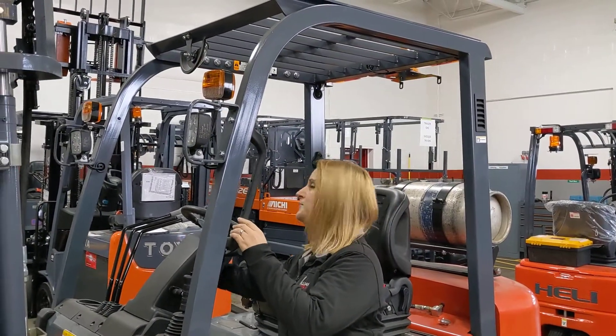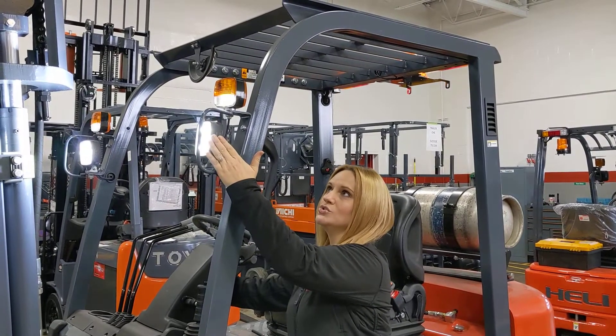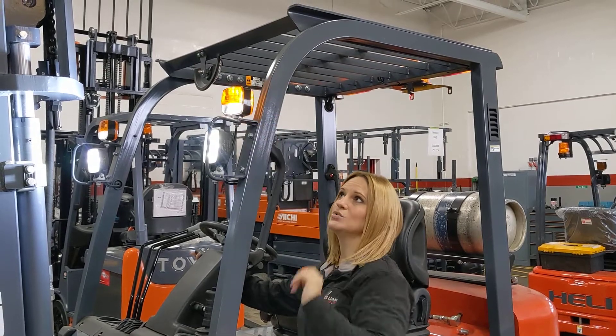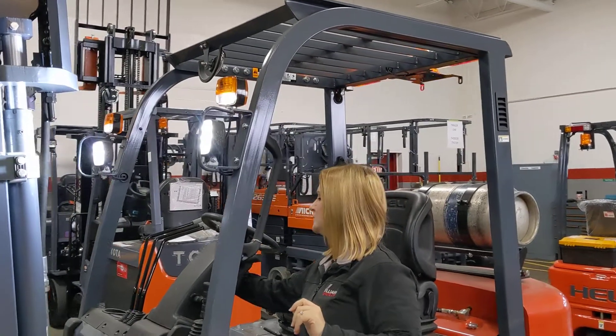I want to show you some of the safety features on this truck because it's pretty well loaded. You'll see up here on the front, we have these ultra bright LED lights. We also have these combination lights on top that include a work light as well as a turn signal, which is very handy.